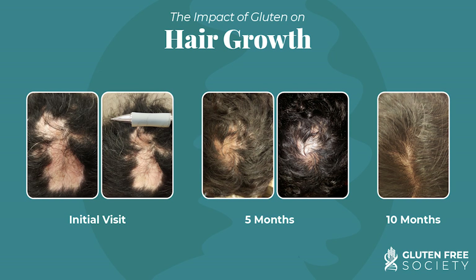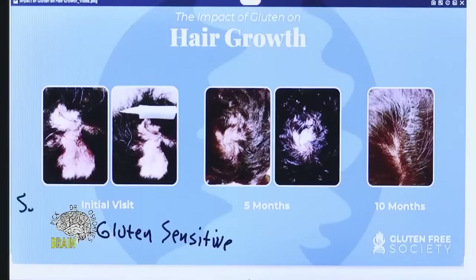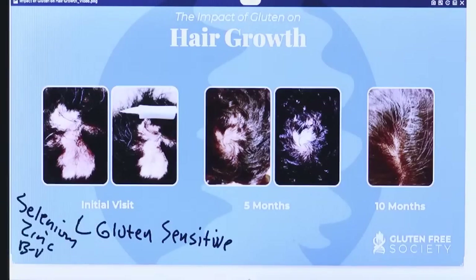On her initial visit we worked her up. She was gluten sensitive — she had a gluten-sensitive gene pattern; she was what we would call homozygous on the beta-1 gene. That was one of the big things we found, but not the only thing. She was also deficient in selenium, zinc, and B vitamins.